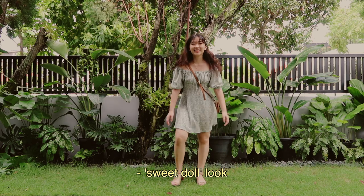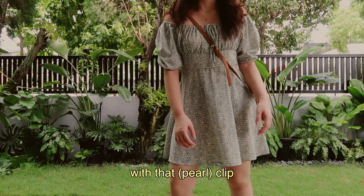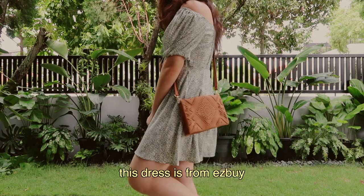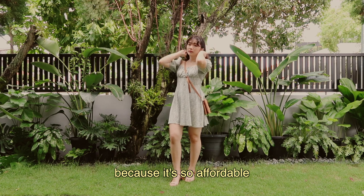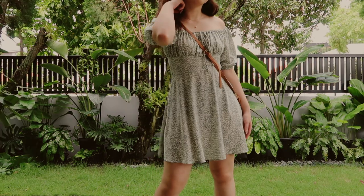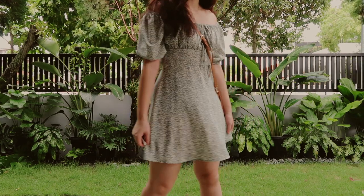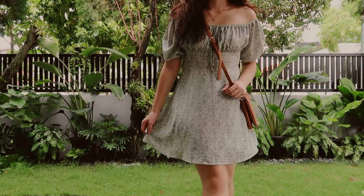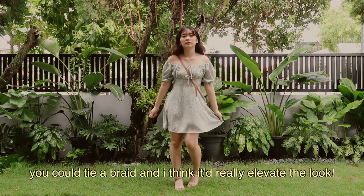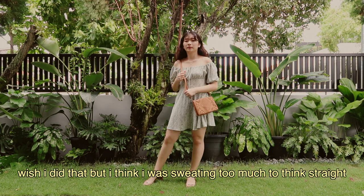I call this the sweet doll look because I'm wearing this really nice baby doll dress with that clip. This dress is from Easy Buy. I really get a lot of things from Easy Buy because it's so affordable, and the bag is from Sports Girl and the heels are from Charles and Keith. Even though I do get a lot of things from Easy Buy, I'm definitely trying to be a lot more sustainable in my fashion choices. In this outfit, you could also tie a braid and I think it really elevates the look — wish I did that but I think I was sweating too much to think straight.